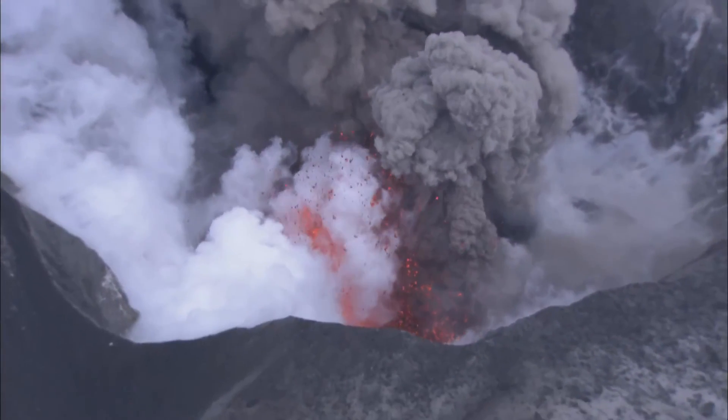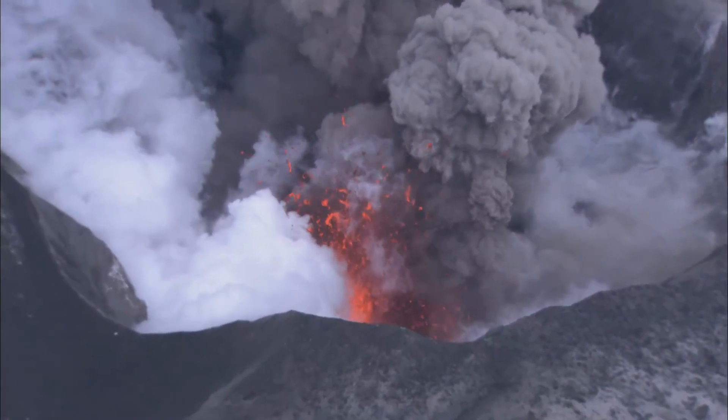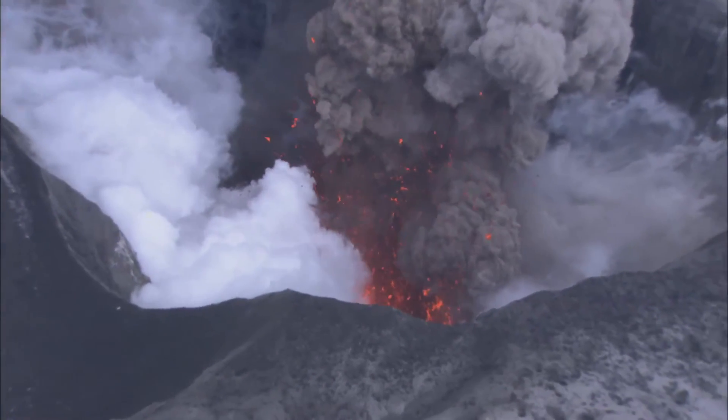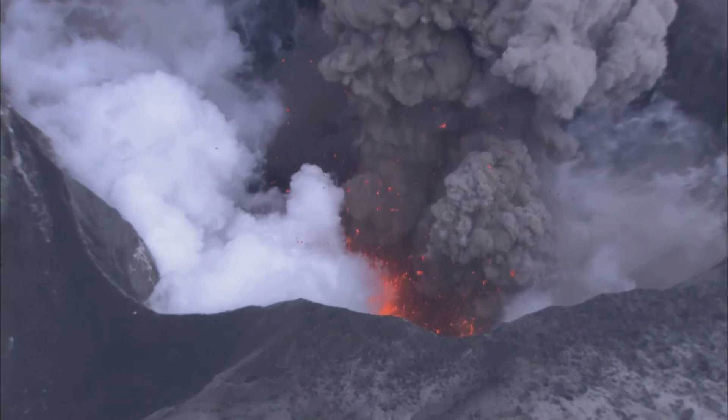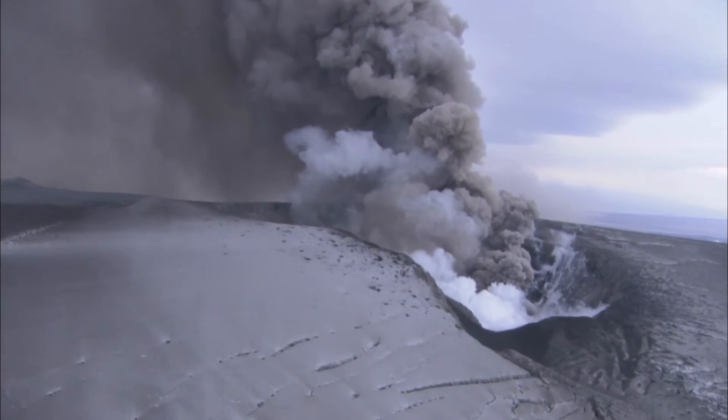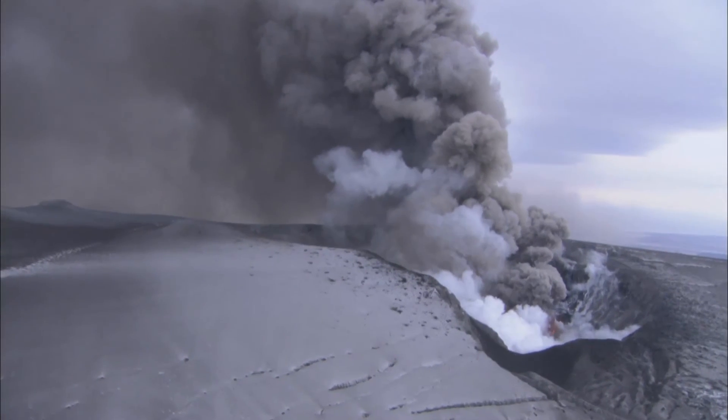Most of Iceland's 330,000 people live well away from the dangers of the active zones. But this film is about the thousands of people that have chosen to make them their home.